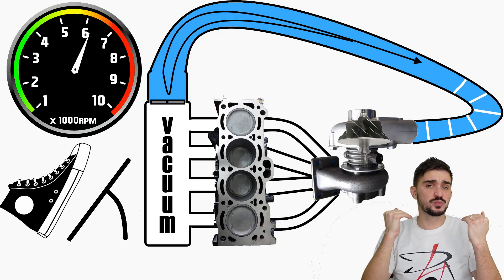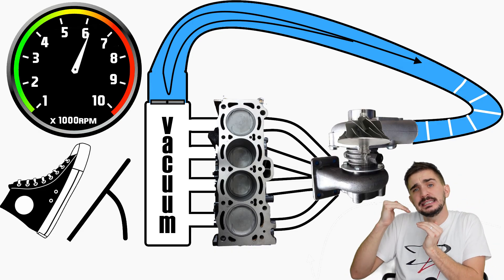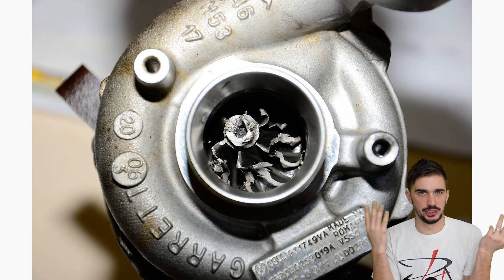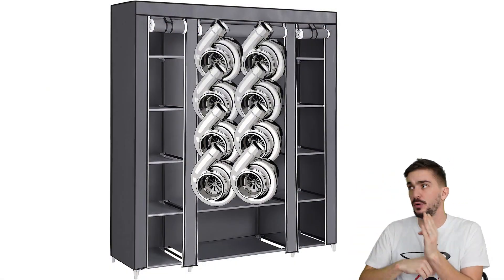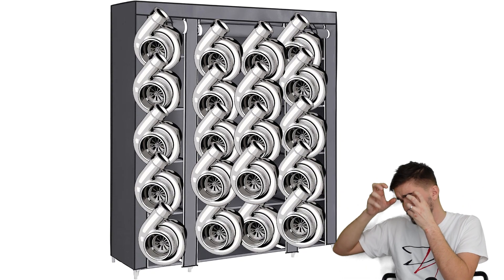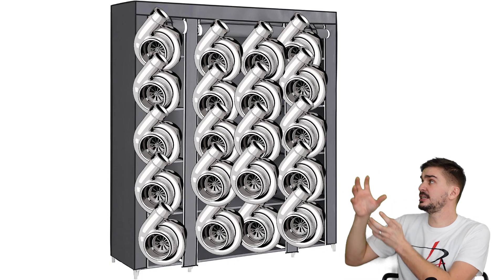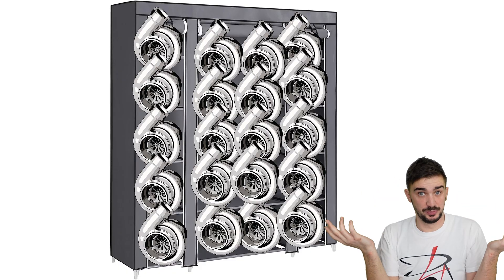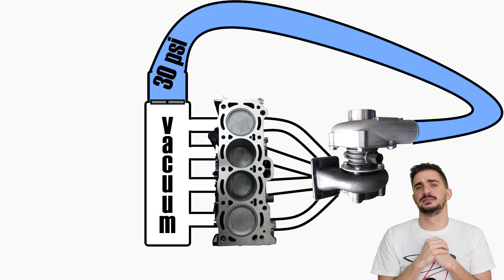Now, if this excess boost pressure is high enough — and in WRC cars it always is — it shortens the lifespan of the turbo and eventually destroys it. But the world rally teams really don't care because they have giant budgets and a cabinet full of turbos. But Ford opted for choice number four with their excess boost — they stored it in a tank for later use.